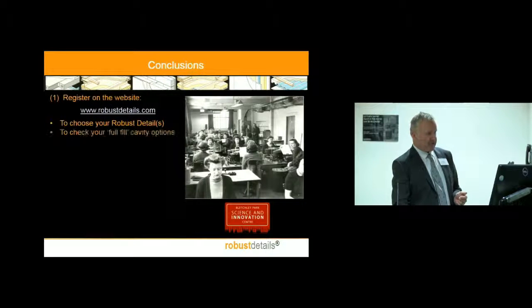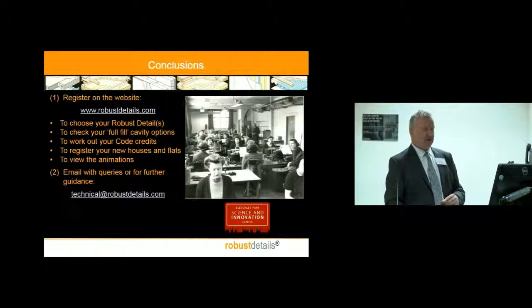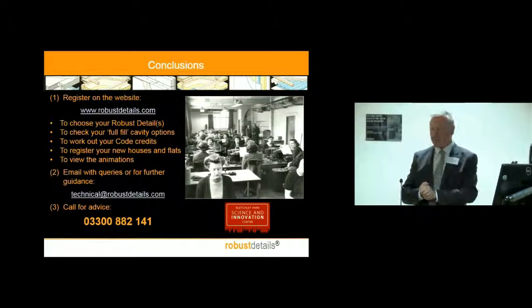Please go to the website if you want to know more — it's a pretty easily navigable website. We've got a technical department — send them an email, that's what we employ them for. As you can see, they're waiting there for your call. That finishes my presentation. Thanks very much.